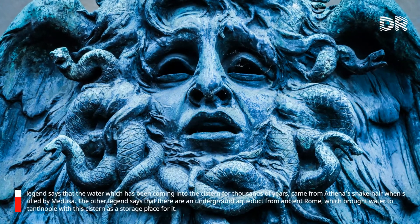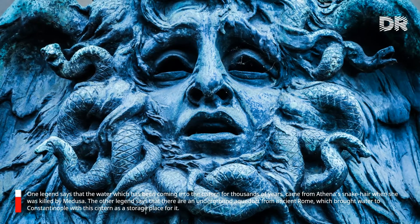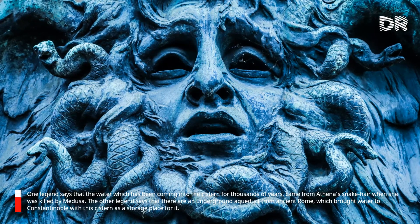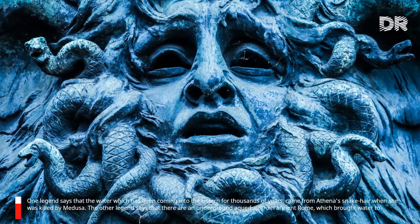One legend says that the water which has been coming into the cistern for thousands of years came from Athena's snake hair when she was killed by Medusa. Another legend says that there is an underground aqueduct from ancient Rome which brought water to Constantinople, with this cistern as a storage place for it.